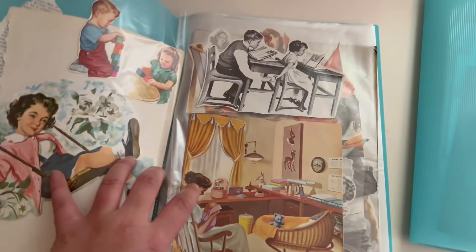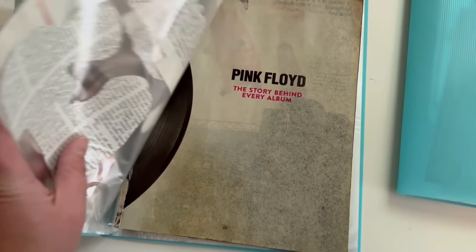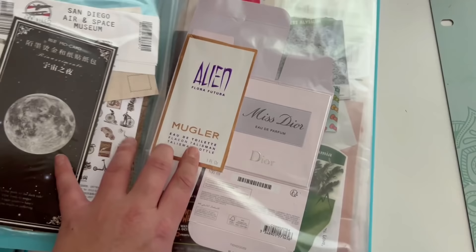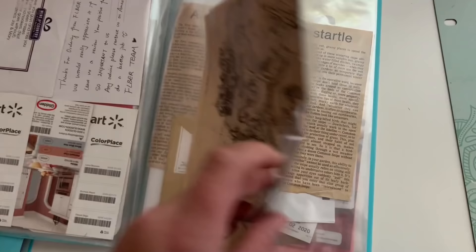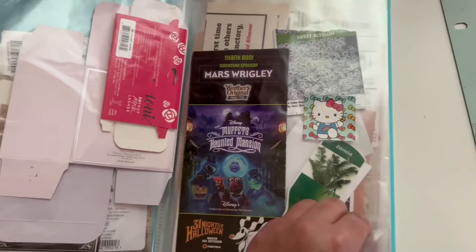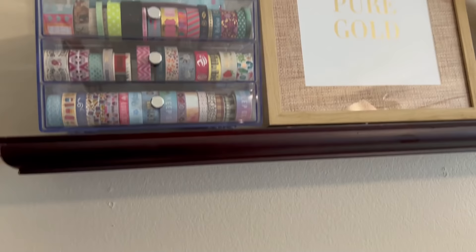These blue folders with page protectors are also from Daiso, and this is where I store some of my ephemera — these are all cutouts from a vintage children's encyclopedia. And then another folder also has ephemera I've personally collected throughout the past few years: packaging, a map from Jungle Cruise at Disneyland, paint chips from Walmart, pamphlets, park maps, and clothing tags. I'll use these in my junk journals later on — that's where I like to keep all of the ephemera I personally collect.